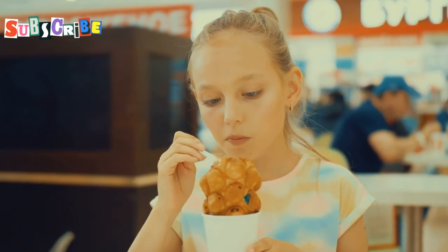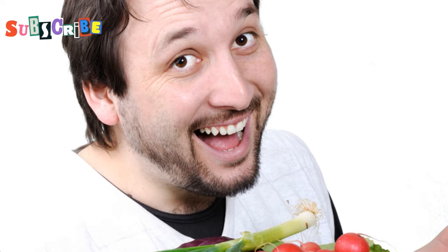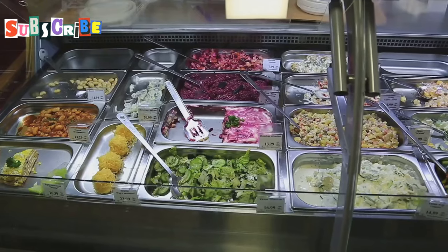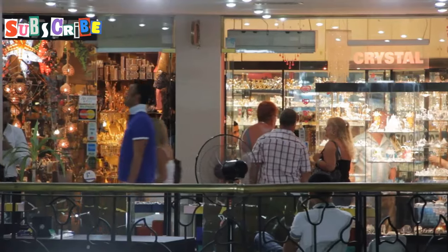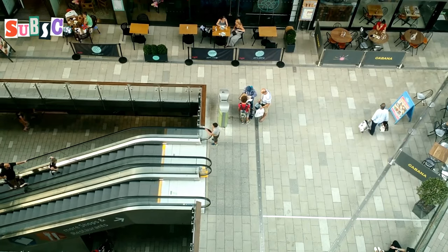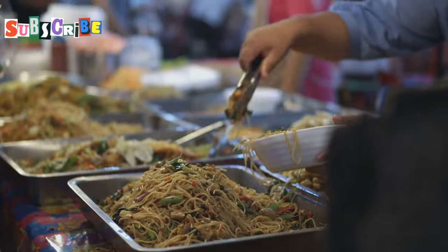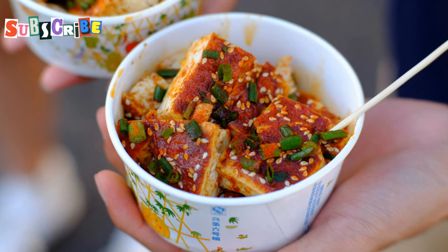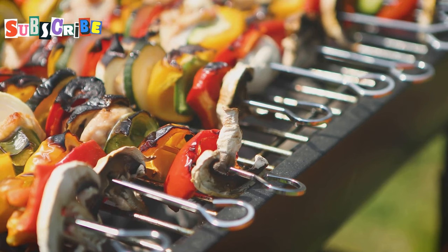Phuket's shopping centres are food havens, especially for veggies. Let's start with Jung Ceylon in Patong. This place is massive and it's got a proper food court. Look out for Jay Jaw, a vegetarian stall that does amazing mock meat dishes. Their veggie fish in sweet and sour sauce is a winner. And don't miss their mushroom satay — it's proper moreish.